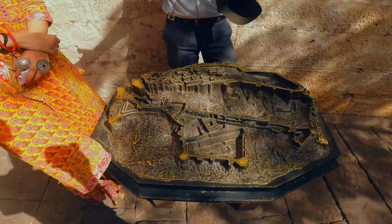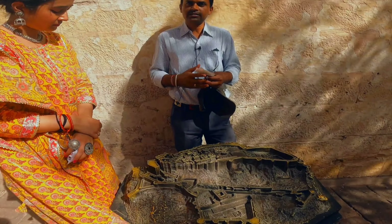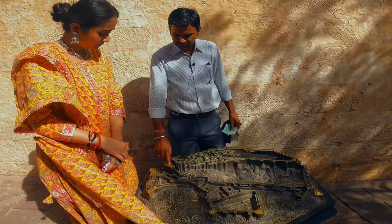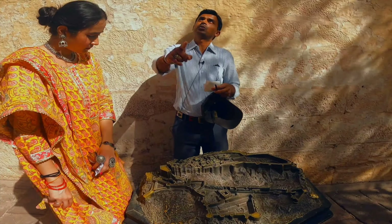The museum is open for visitors. After the museum, you can see what else you can do in the fort. In the evening you can come here and enjoy a lovely restaurant called the Rooftop — the Mehrangarh Terrace Restaurant. Once you come, it is a beautiful terrace where you can enjoy the view of Mehrangarh as well as the city, along with yummy authentic Rajasthani food.